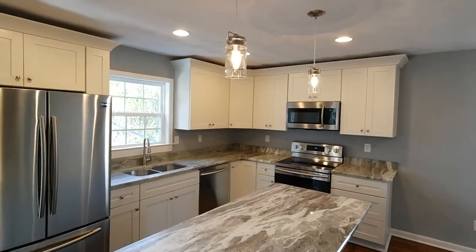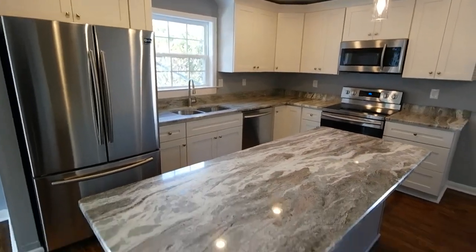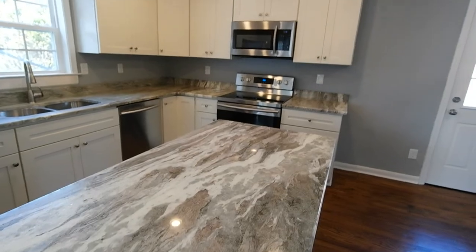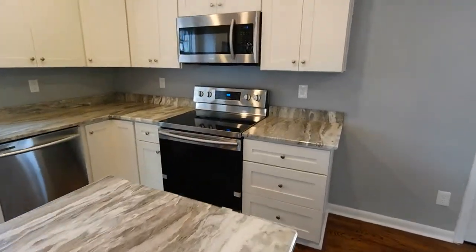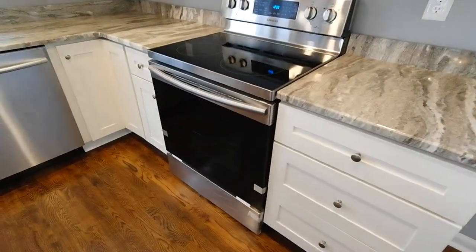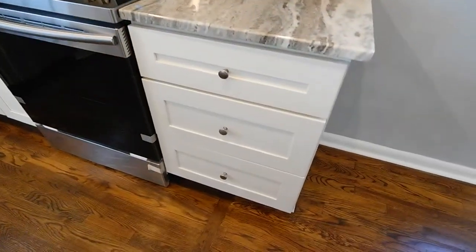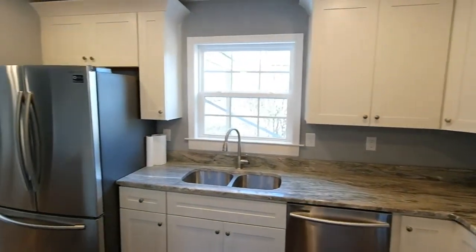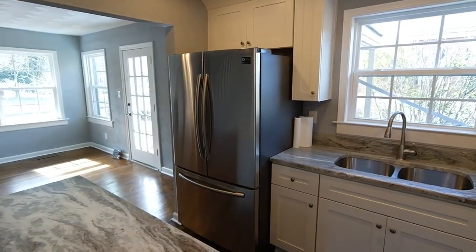Dynamite kitchen. You can see the big cabinets with the crown molding. Really nice granite detail — this is not your entry level granite. Got the Samsung appliance package here, stainless, nice pot pan drawers there, Lazy Susan. You do get the full appliance package here, including the French door fridge.